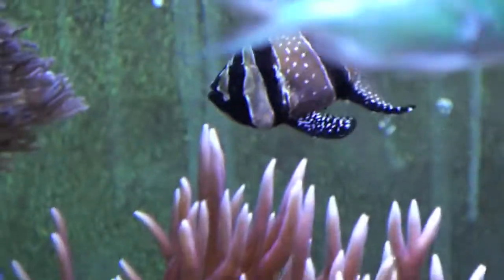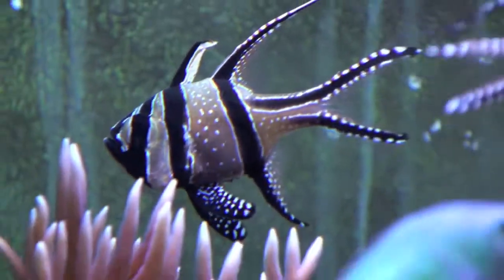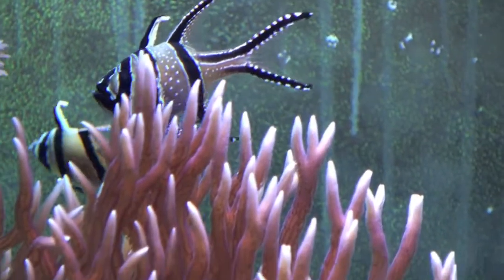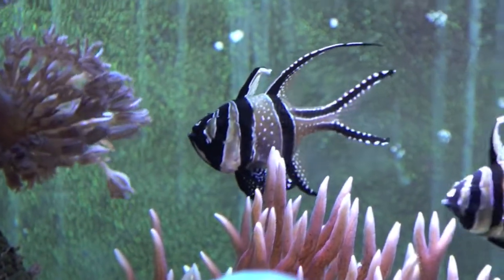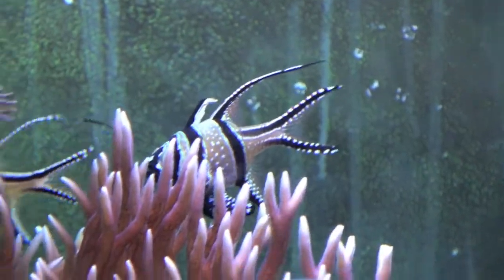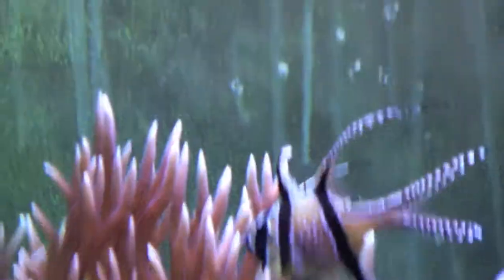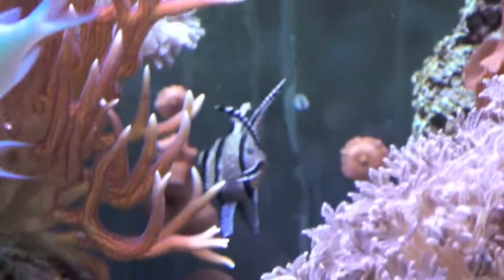A good side view of the male Bangai. Of course then he goes and hides. The face is still fairly rounded, not distended. Hopefully when he gets a mouthful of eggs — which should be probably in the next day or so — we'll get a shot of him.